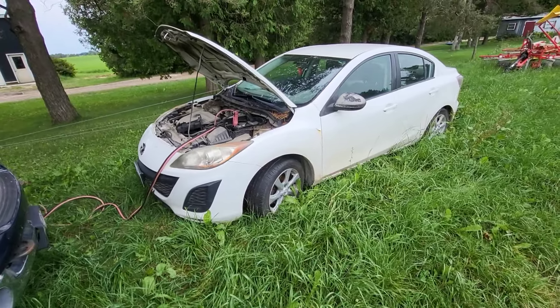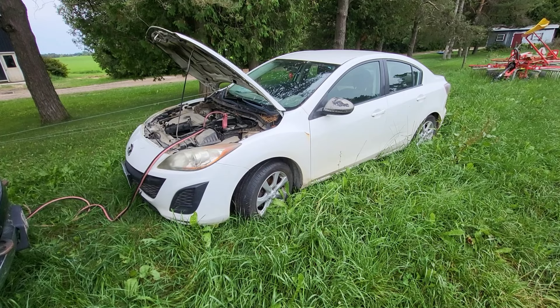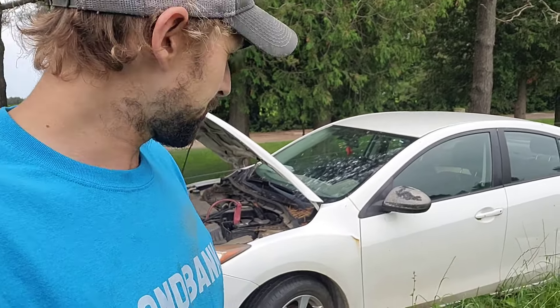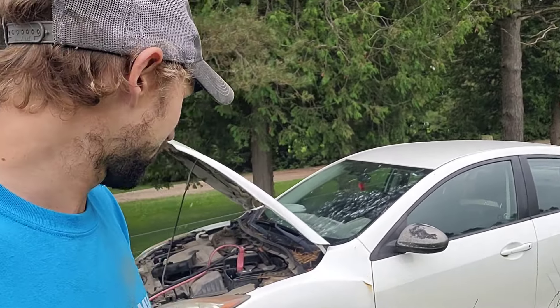First car I ever owned right here. I had it up until I got married. Unfortunately, it's probably on its last legs. But we'll keep driving it around until it falls apart, I guess.